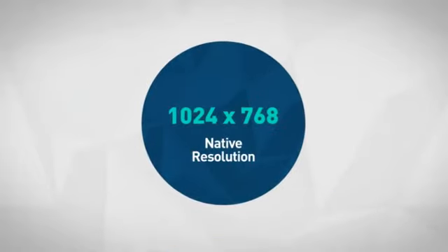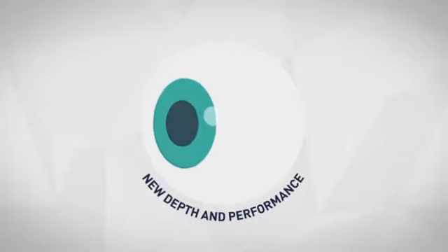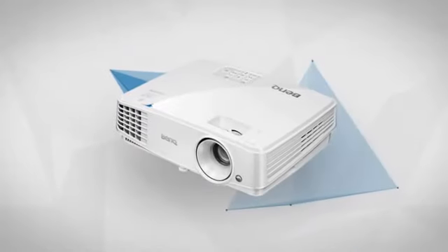Also, the impressive video resolution delivers new depth and performance to any content. Considering these features and many more, this is a great choice for presentations or a next level home cinema. Get it now at MISCO.